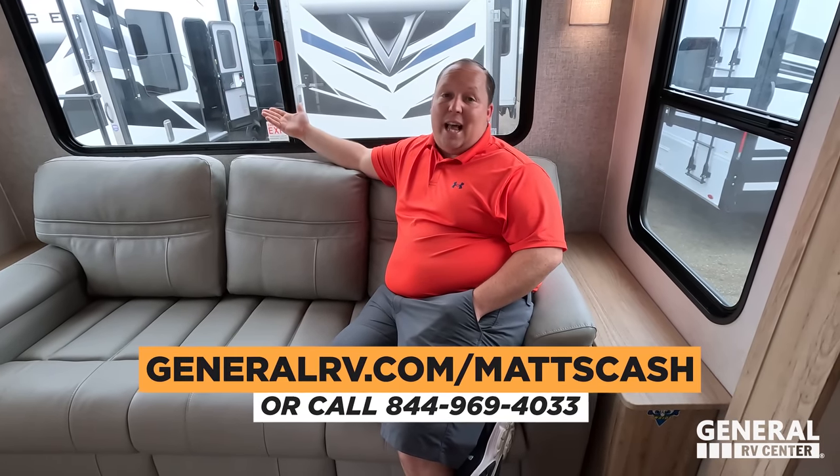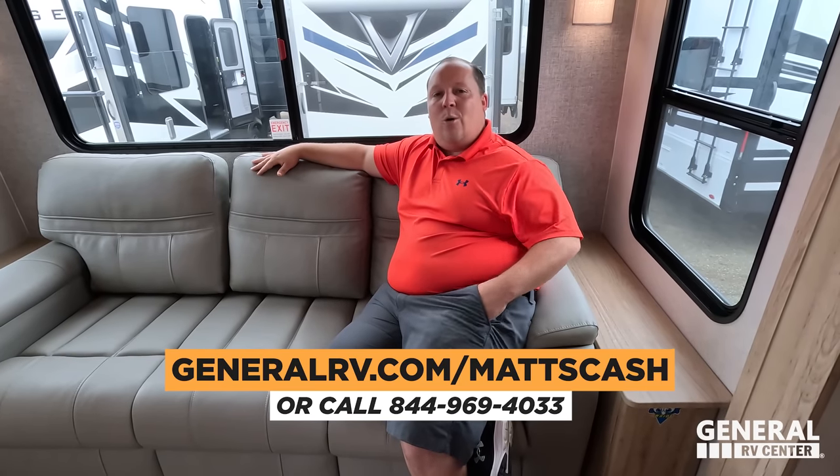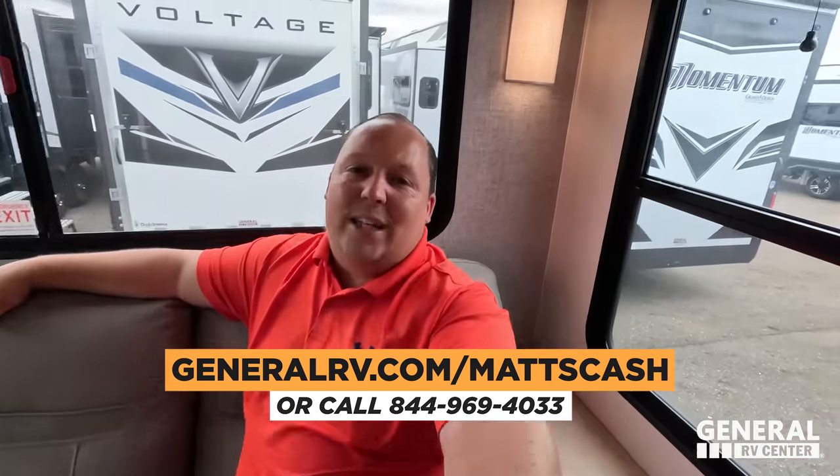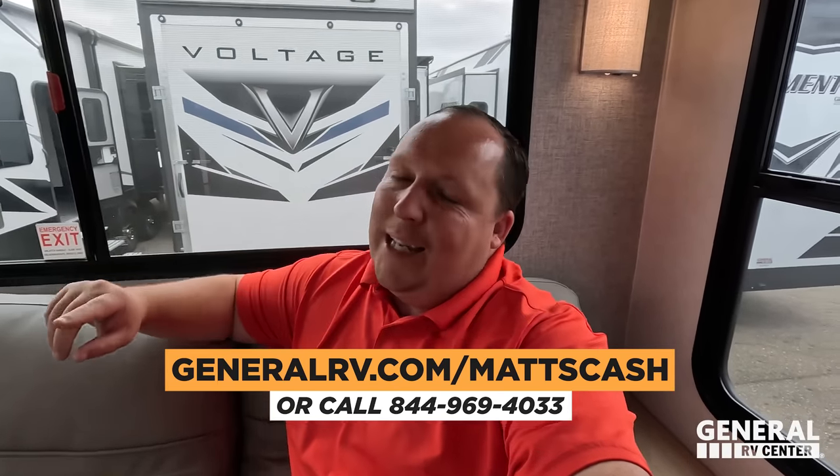We are honored to represent Alliance at the Hershey RV Show. If you're watching past the show, go to GeneralRV.com/MatsCash, linked in the YouTube description, or call 844-969-4033. A member of our team will get you the best price in America. Jen and Will would have no hesitation going back to this unit if it was the right choice. Make sure to leave comments below with three things you like and three things you dislike. Smash the thumbs up and subscribe — thank you so much for watching, we'll see you next time.